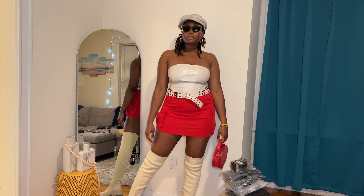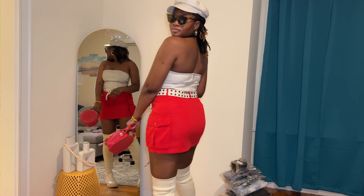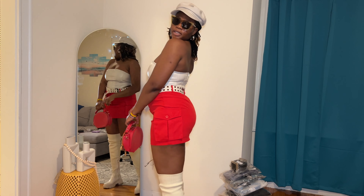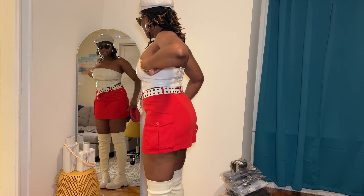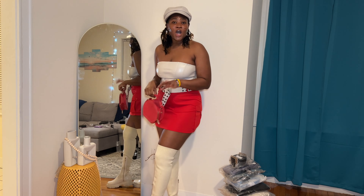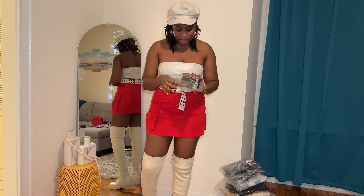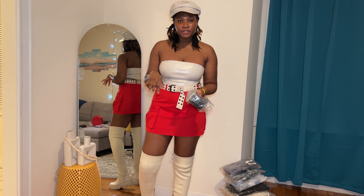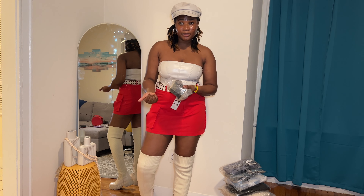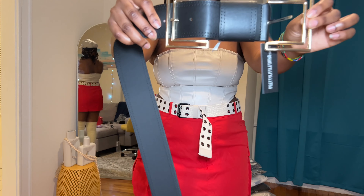Our next accessory is a belt. Here is what the belt looks like — I have a skirt that I want to try it on with, and I just had to buy it. Now I'm going to show you guys how I will style this belt. Here is the look I was planning with this belt. This is the final outfit — this is what I had in mind when I ordered this belt.